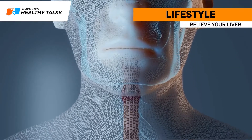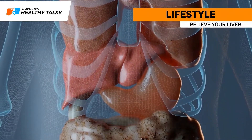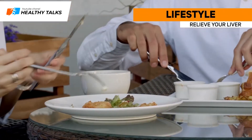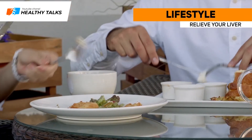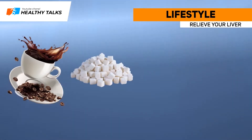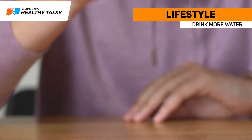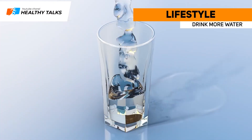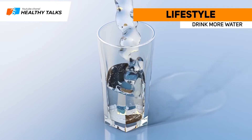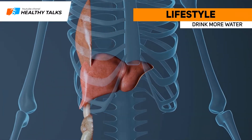From a lifestyle perspective, relieve your liver by avoiding foods and drinks rich in substances it must break down, such as coffee, sugar, alcohol and highly processed foods. Drink more water — since bile is mostly water, dehydration slows down bile production.